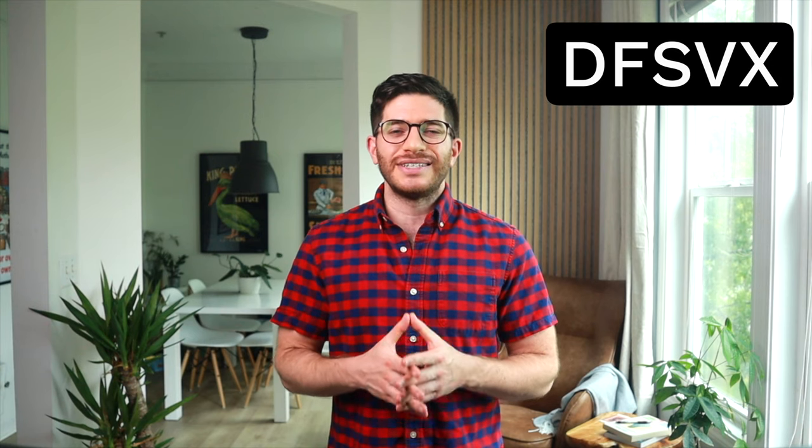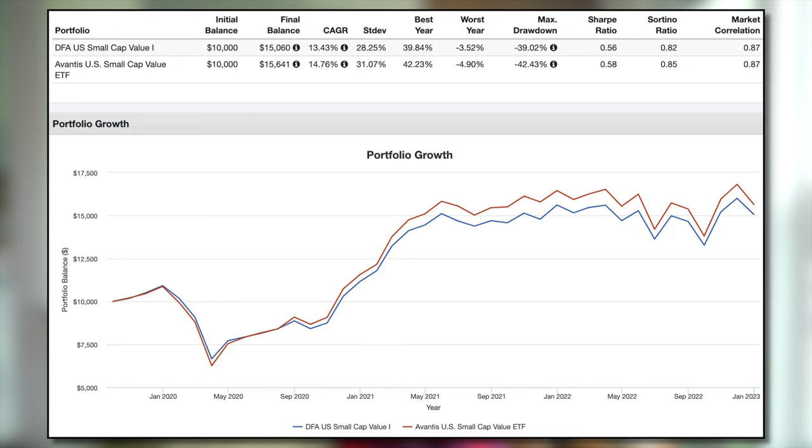Next, we'll look at the performance of DFSV versus AVUV. Using DFSV's mutual fund equivalent, DFSVX, to extend the backtest by a couple of years, here's that versus AVUV for the period October 2019 through 2022. While it's a very short time period, AVUV has beaten DFSV on a general and risk-adjusted basis.